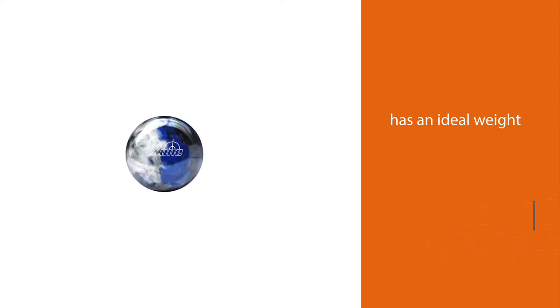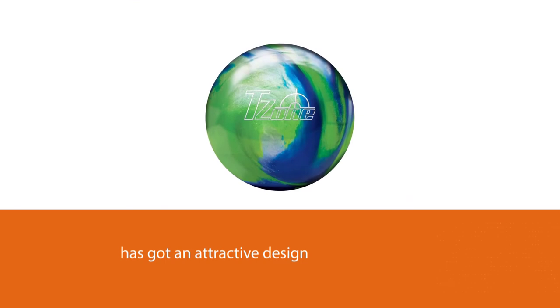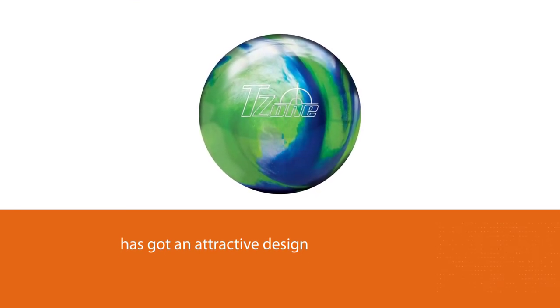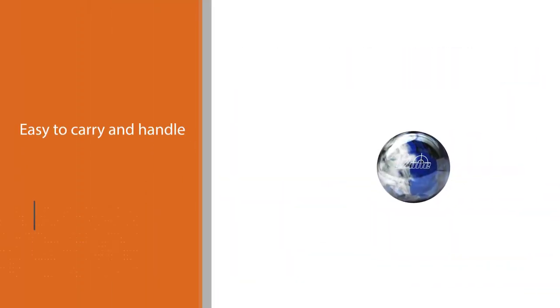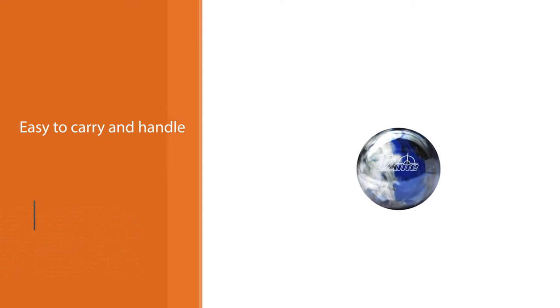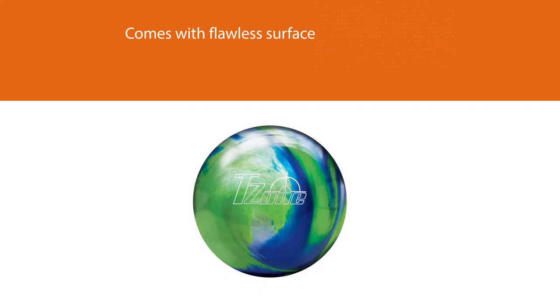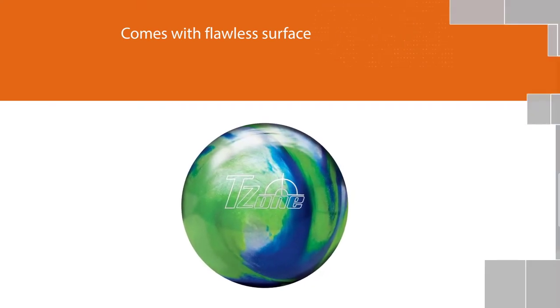Number one, most popular: Brunswick T-Zone Deep Space bowling ball. If you are new to the bowling game and looking for the best bowling ball for beginners, you can start rolling with the Brunswick T-Zone Deep Space. It is not just a good looking ball but it also performs well on the lanes. The ball is perfect for striking a straight shot, and you can even use it as a spare ball. The excellent finishing of the ball makes it ideal for achieving great performance. Brunswick manufactures the finest quality balls for its buyers.